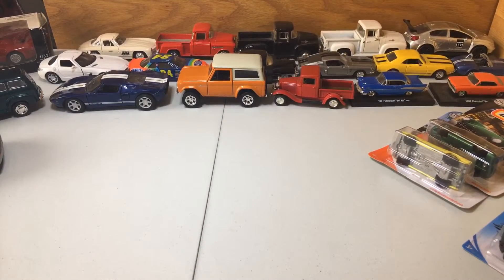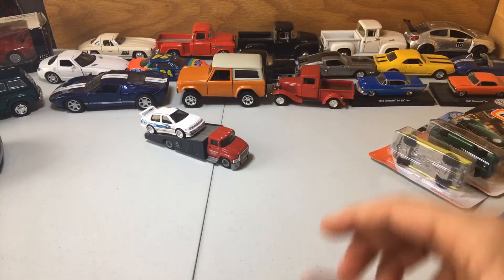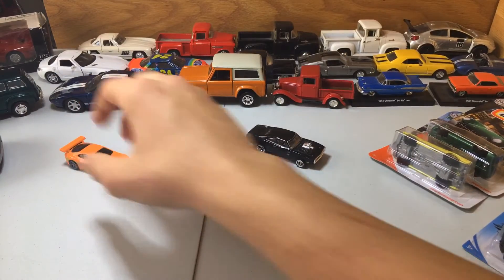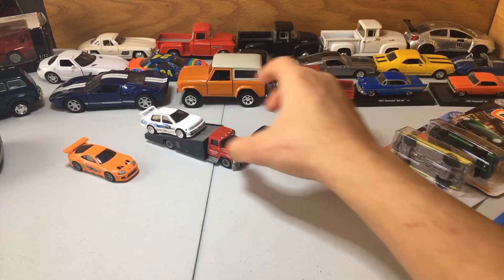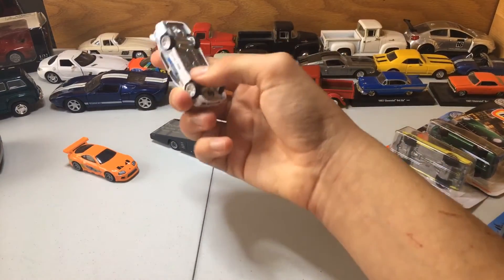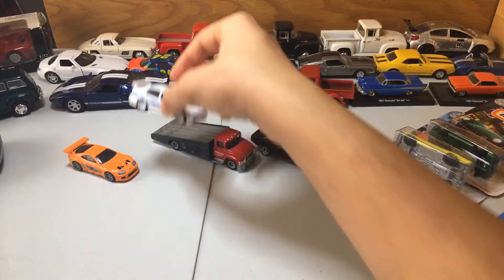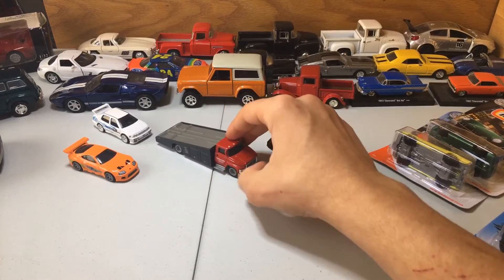Last on my list for today, I got a Fast and Furious diorama bundle right here, with the Supra, 1970 Dodge Charger, a Volkswagen — not a Scirocco, just a Jetta Mark II with a body kit on it — and the hauler right here.